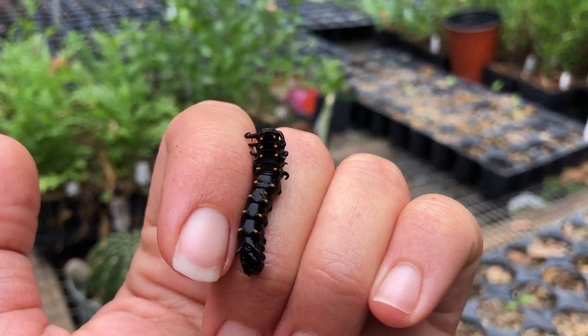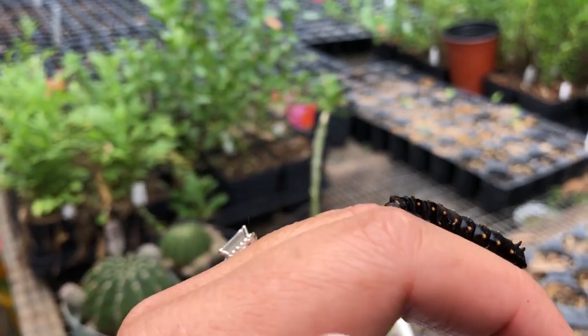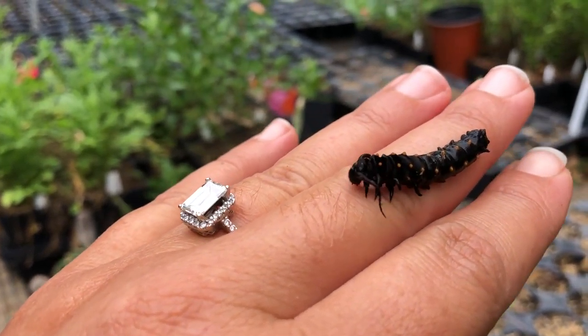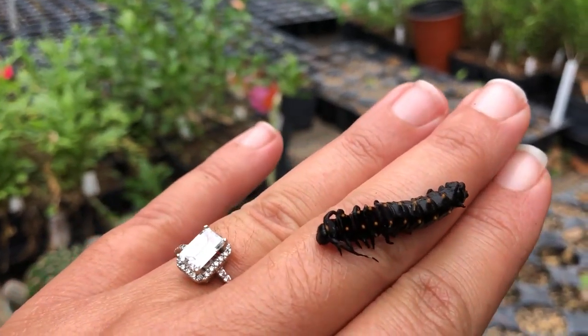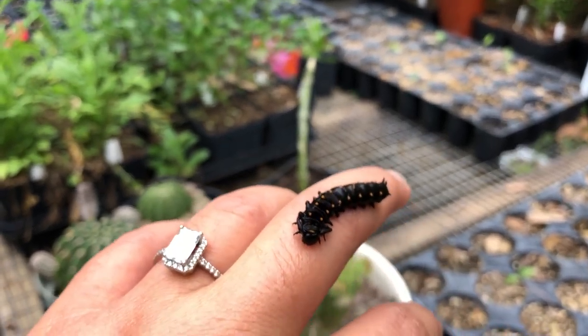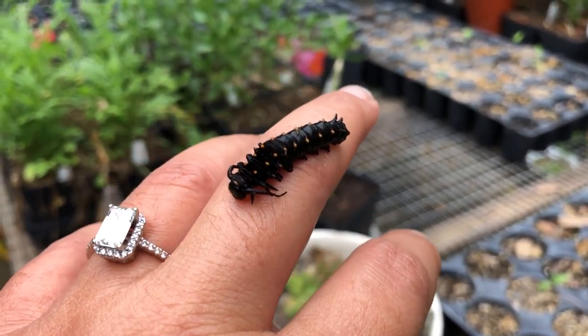Hey guys, Drake here with the Nectar Bar, and today we are day 17 of quarantine 2020. I have here a pipevine swallowtail, and if you can see it's quite shiny because it fell into some water.